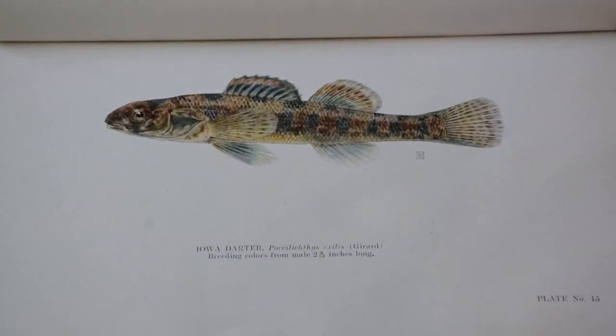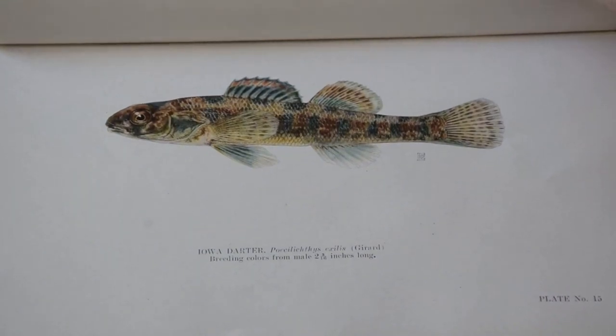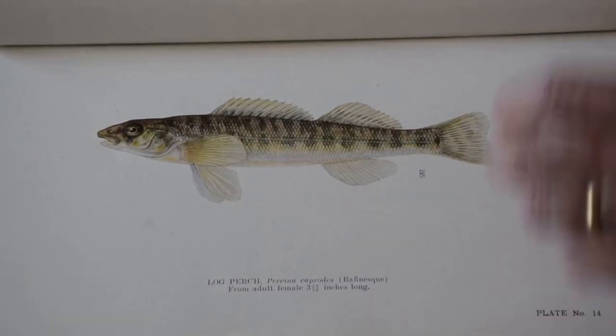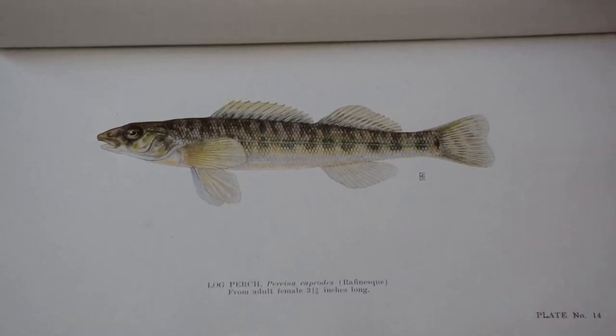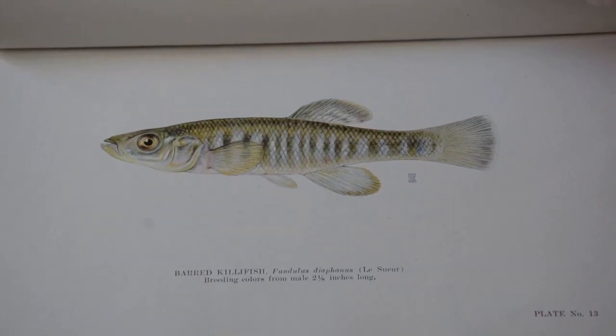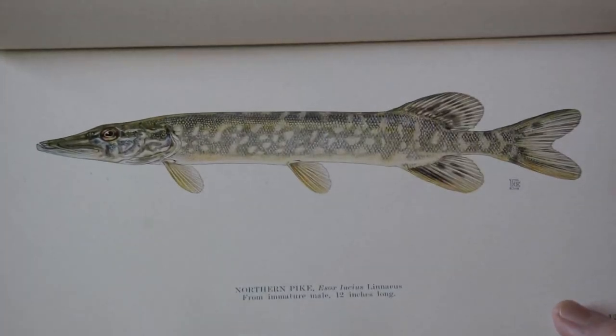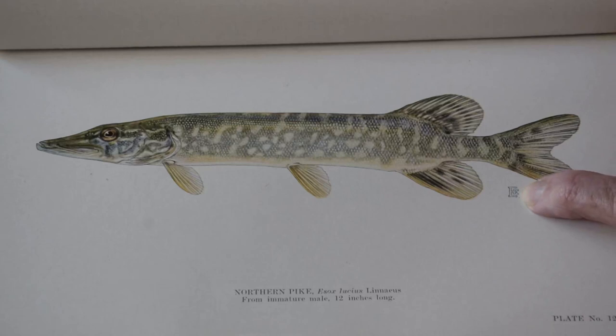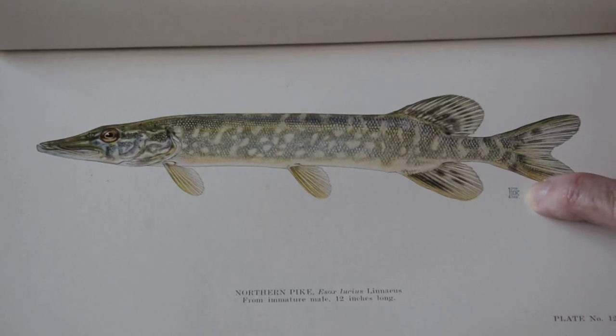Here we have an Iowa darter, a log perch, a barred gillfish, and northern pike. Here you can see Ellen Edmondson's double E, which she used to make her mark on her own particular illustrations.